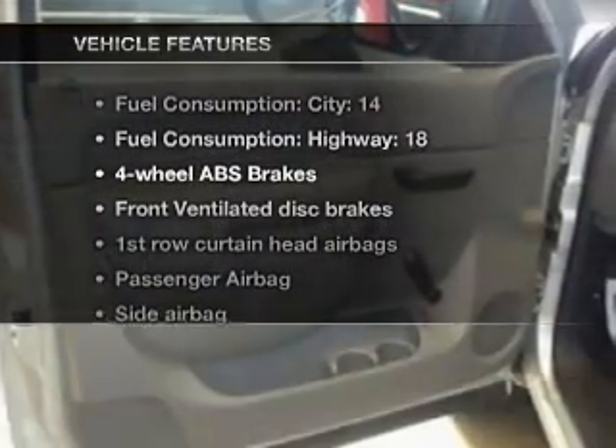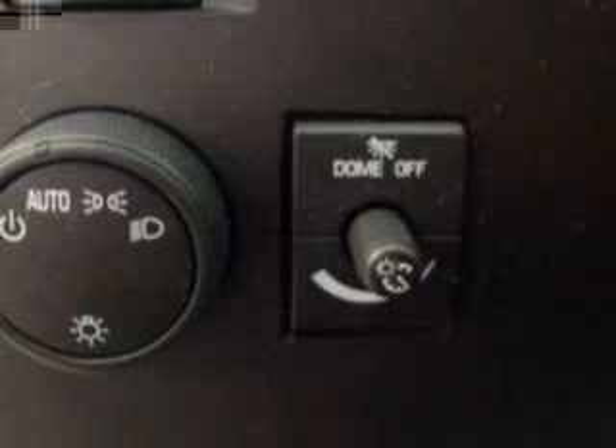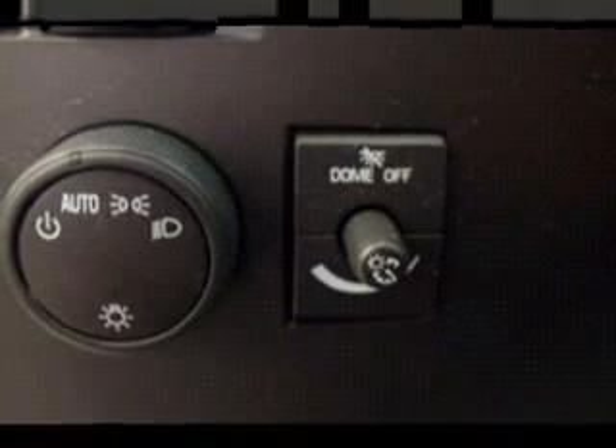And with these notable features, you won't want to miss out on the opportunity to own this amazing ride. Air conditioning, power steering, cruise control, an AM-FM stereo, and adjustable tilt steering wheel. Call today to schedule a test drive.